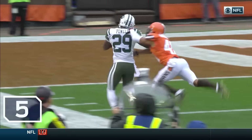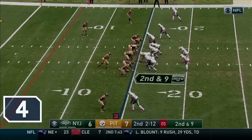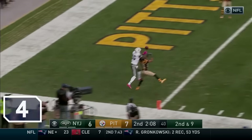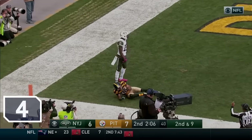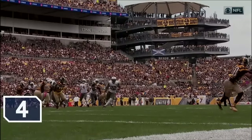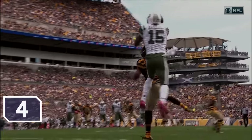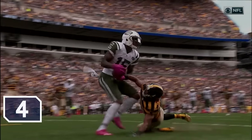This is all on Ryan Fitzpatrick! Shotgun, Fitzpatrick fires, in the end zone — and caught! Touchdown, Brandon Marshall! He wins the one-on-one matchup with Ross Cockrell, and the Jets take their first lead!